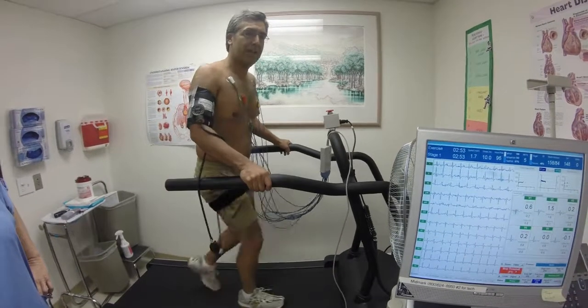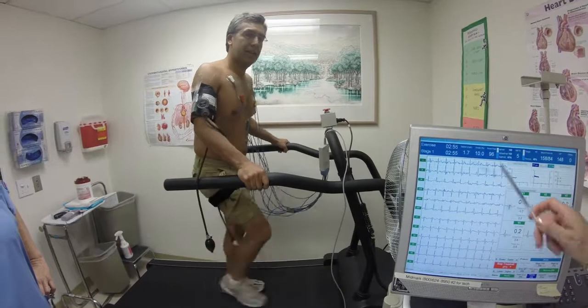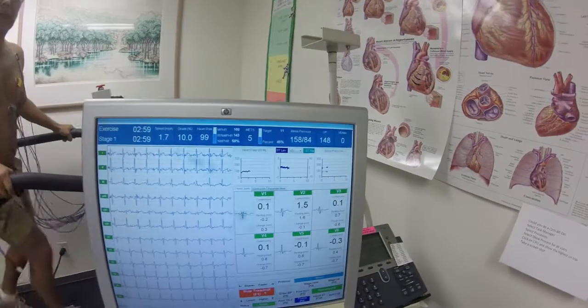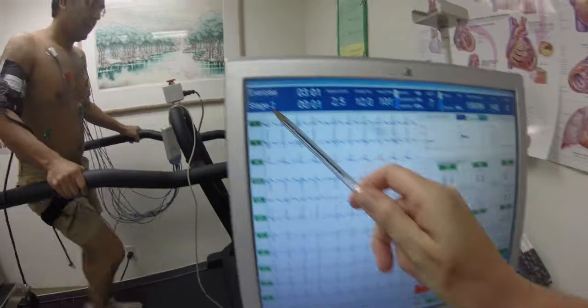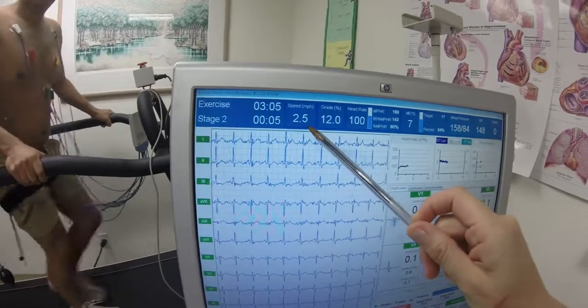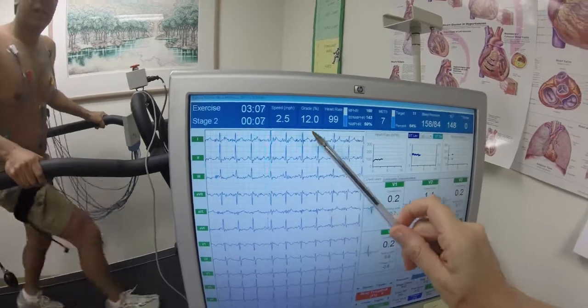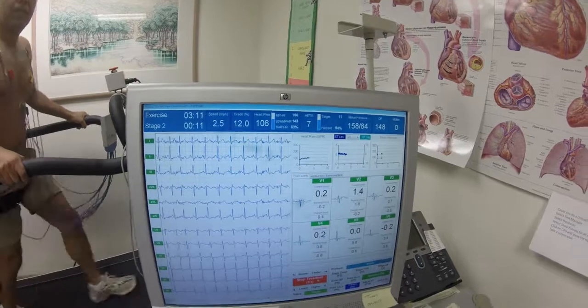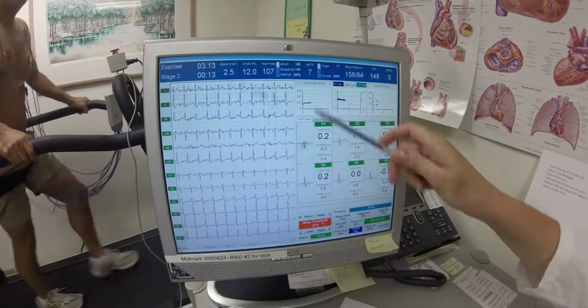It's going to go a little faster, a little steeper. So he's maintained 90s throughout stage one. We should start seeing it go up now. So now we're in stage two. Speed is up to 2.5, weight is 12%. Heart rate's going to go up a little bit there. And METs are seven.